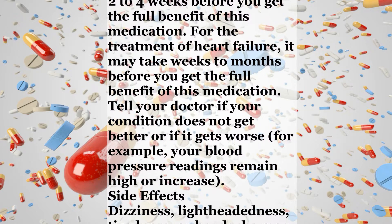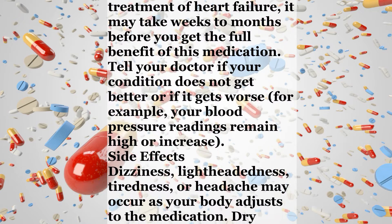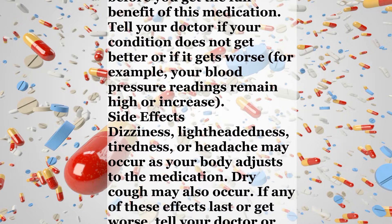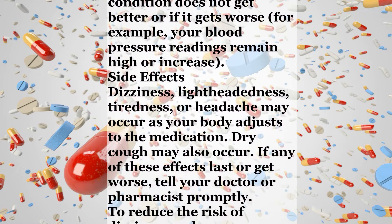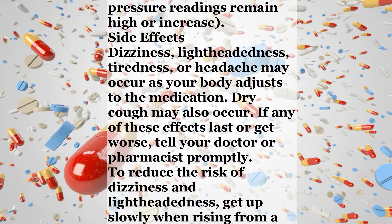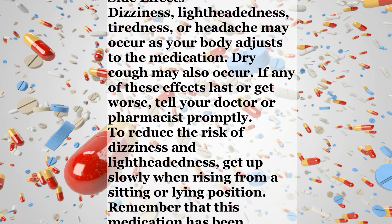Side effects: Dizziness, lightheadedness, tiredness, or headache may occur as your body adjusts to the medication. Dry cough may also occur. If any of these effects last or get worse, tell your doctor or pharmacist promptly. To reduce the risk of dizziness and lightheadedness, get up slowly when rising from a sitting or lying position.